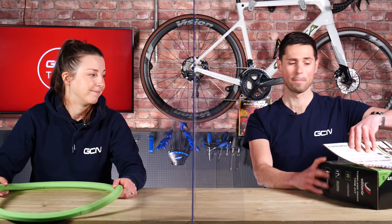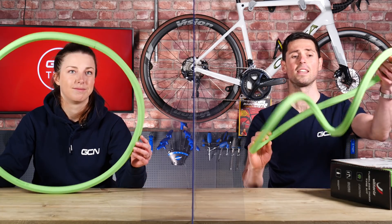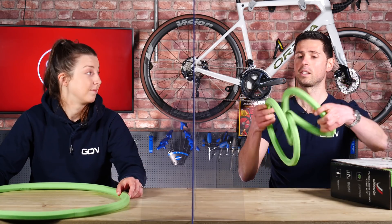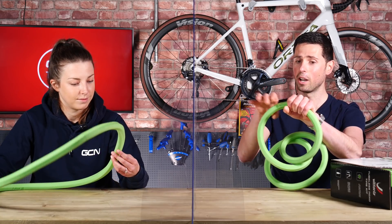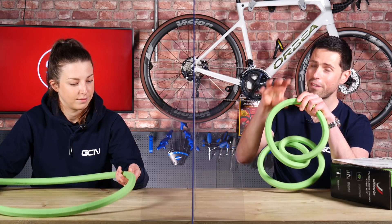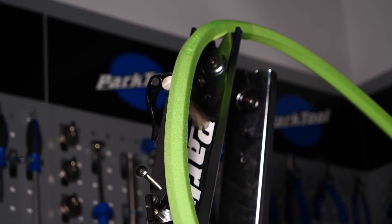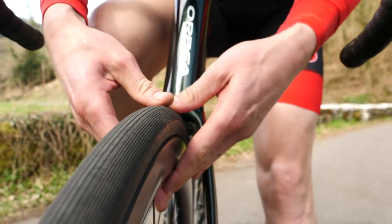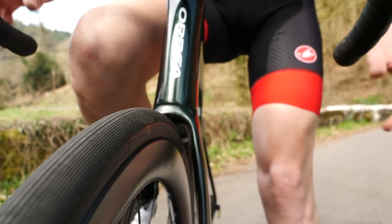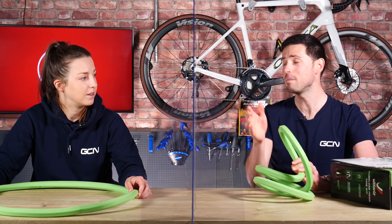Inside the box is the tire liner — a closed-cell foam. What that means is all the little holes inside the foam liner are closed in, and as your tire is inflated, the air pressure squishes it down so it shrinks to a small size. Then when you puncture and the air pressure drops, the foam expands to fill the tire up, meaning you can carry on riding.